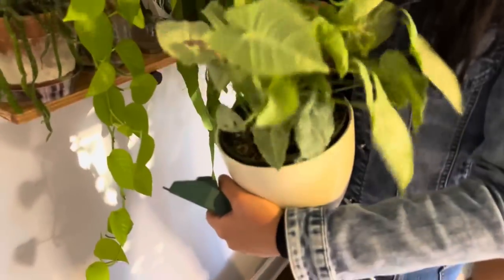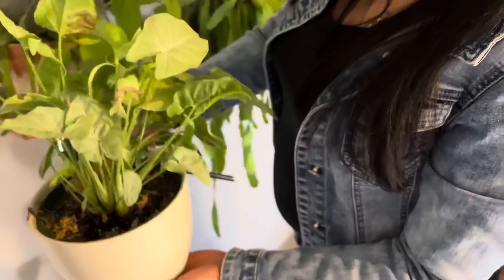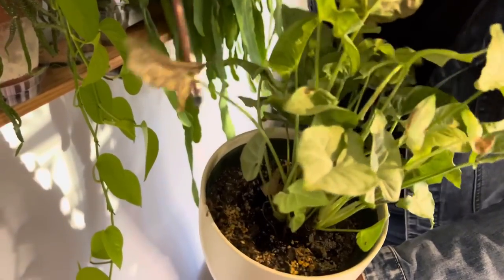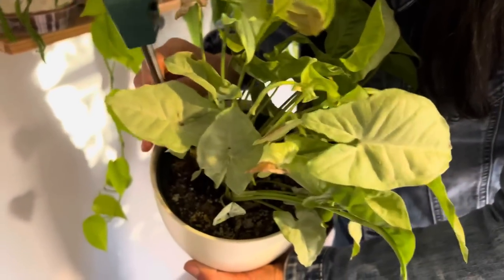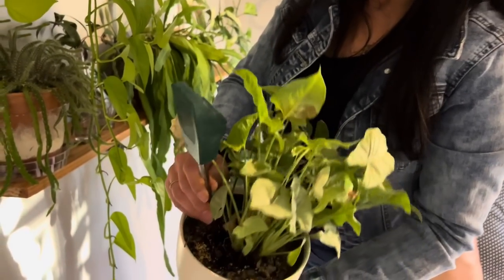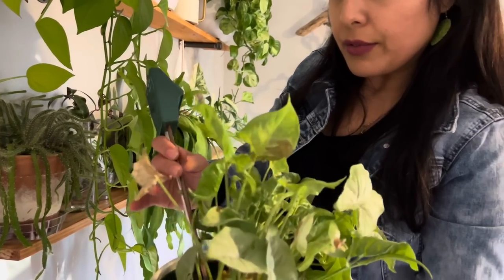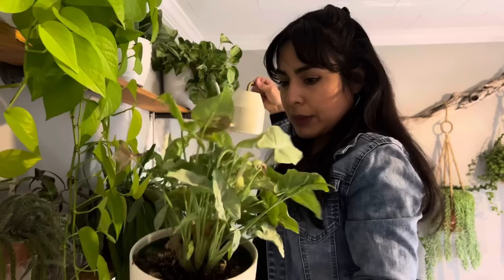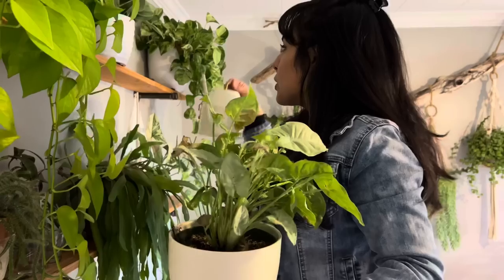This is a Syngonium — it has a little bit of pink spots on some leaves. It's measuring a four to four and a half on the moisture meter and doesn't weigh much, so I'm going ahead and adding just a little bit of water. Some of these brown leaves are easy to cut off with your nail.